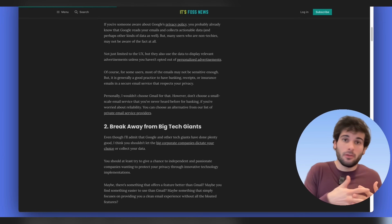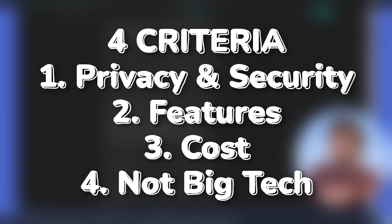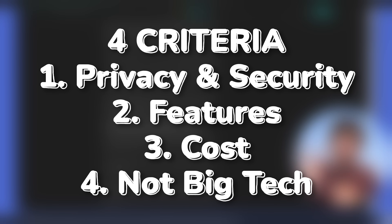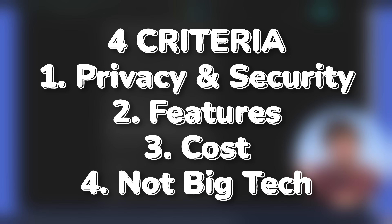The key criteria for what I'll use for this video, just so you have an idea of why I picked these: number one is security and privacy, which includes encryption, privacy policies, features like aliasing, and also their history. Functionality and features is number two — how user-friendly it is. As much as we don't like Gmail, it is very easy to use. The third thing is cost.